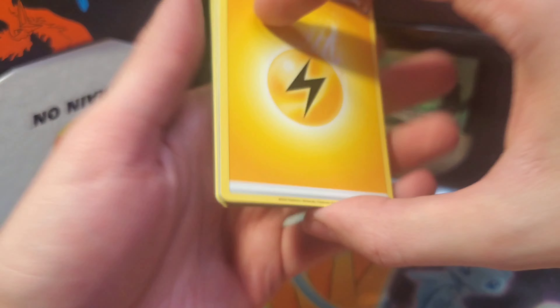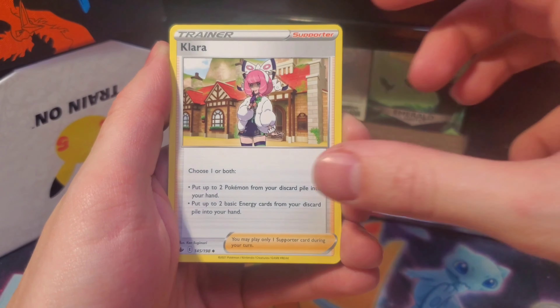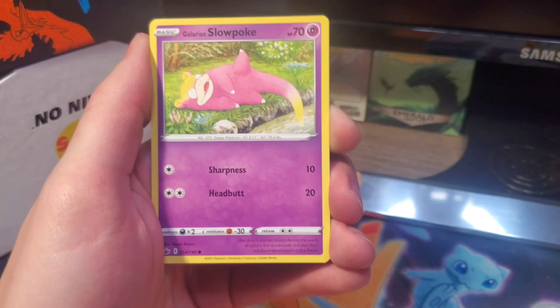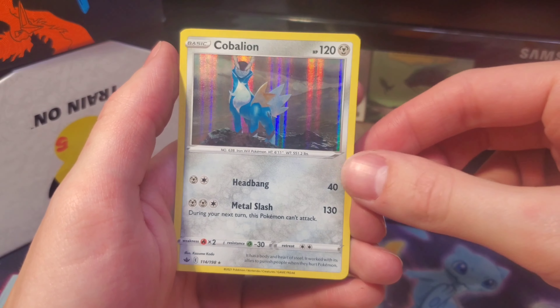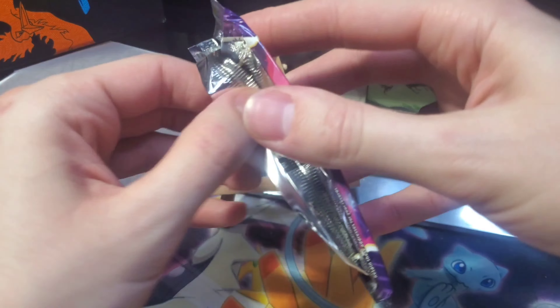We got four to the front and an electric energy on the front. We got Lisia, Welcoming Lantern - I've pulled that gold card before, that one's a really cool one as well. Swirlix, Lapras with Caitlyn in the background, Galarian Slowpoke, and a holo rare Cobalion - very nice. Got the Moltres on this one. Pack number three.